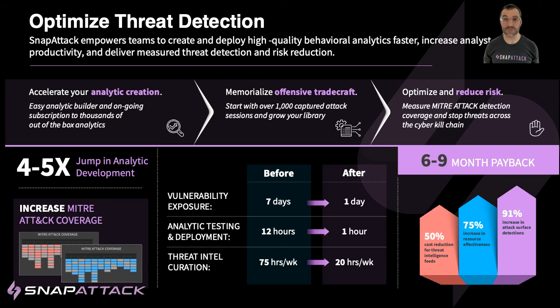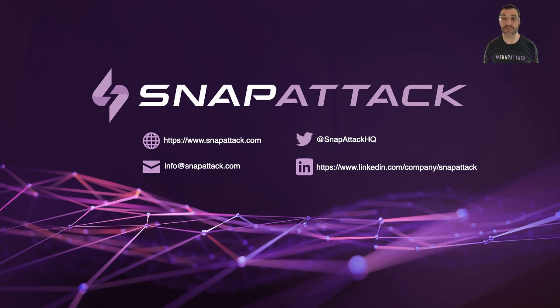Now this process is reduced to searching and deploying a quality analytic rather than a lengthy research and engineering activity. Most importantly, defenses can be measured, bringing visibility and trust into proactive threat defense programs. Reach out to us on LinkedIn or through the SnapAttack website to learn more or schedule a demo.